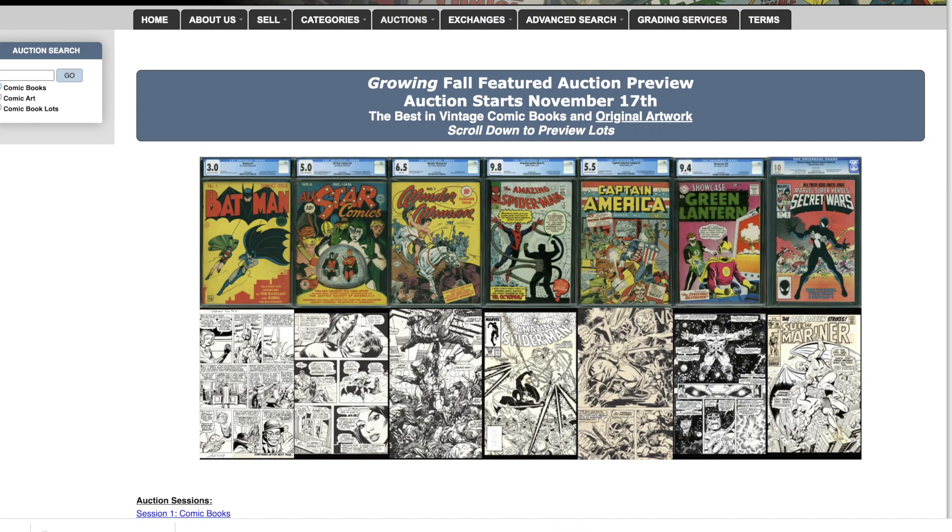Hello, welcome to a Comic Link auction preview. I'm shooting this video November 1st. This auction will kick off November 17th — it is the last major auction with Comic Link. Every year, November is the last auction; they do not have a December auction. This is the feature auction. For those not familiar with Comic Link, they have two types of auctions they call features and focus.